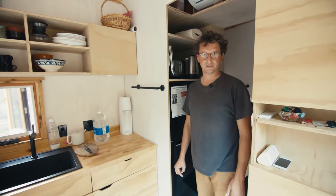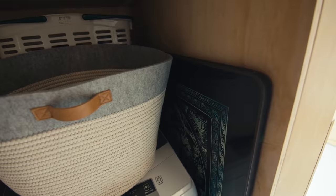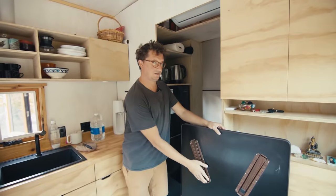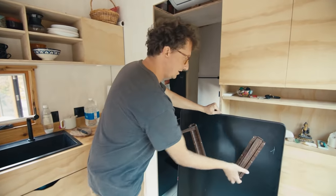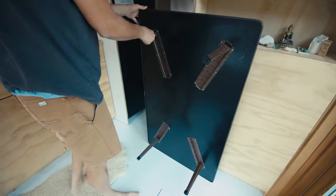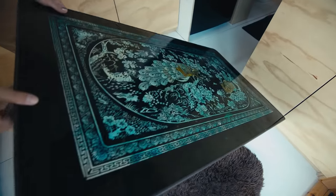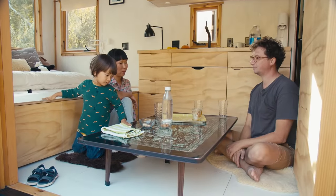We don't have many furniture, tables, or chairs. We do have a fold-out table — it's about 30 years old and my wife's family brought it over from Korea. We just have that on the floor and we have all of our inside dinners in here.